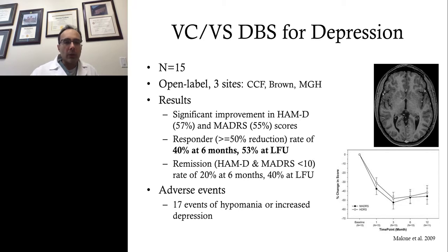One of the important initial studies was multi-site with 15 patients at Cleveland Clinic, Brown, and MDH, done as an open-label series targeting the ventral capsule ventral striatum region with bilateral DBS electrodes. The responder rate was 40% at six months and a little over half at longest follow-up. Response is defined as a 50% reduction in symptom score on the Hamilton or Montgomery-Asperg scales. Even some patients achieved remission, defined as a score less than 10, at 40% at last follow-up. These are patients refractory to medications, behavioral therapy, and electroconvulsive therapy, so this response rate is quite remarkable.